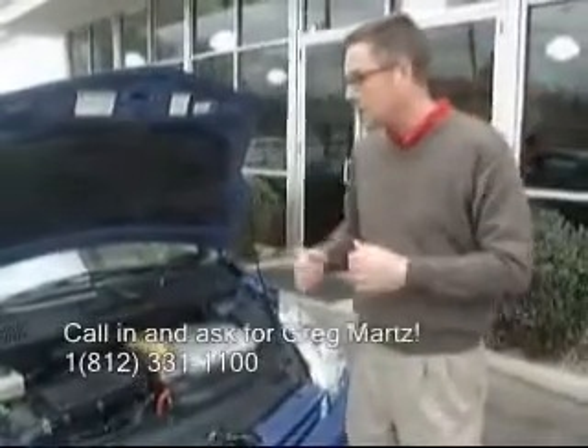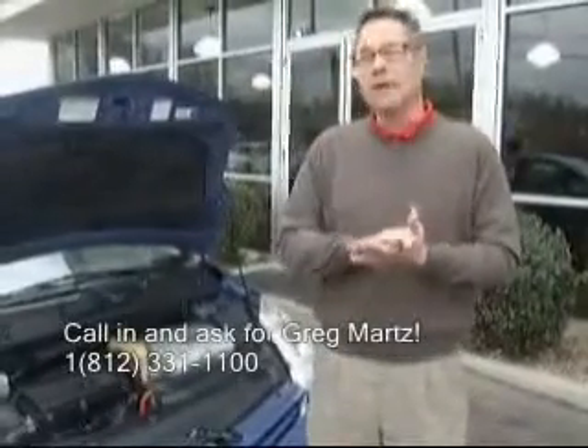I invite you to come test drive this car — it's truly remarkable. For $12,995, you can have an '05 Prius with only 42,000 miles, good tires, 100% ready to go. Please ask for me, Greg Martz, when you call the dealership. Thank you for spending the last couple of minutes with me.